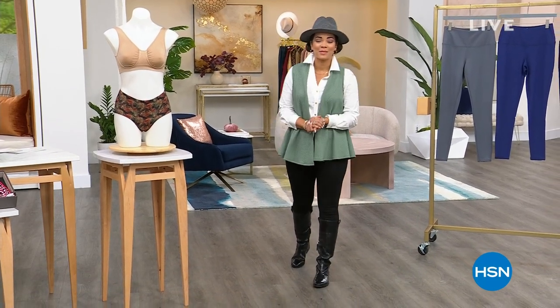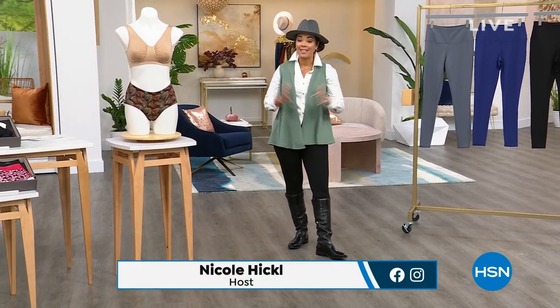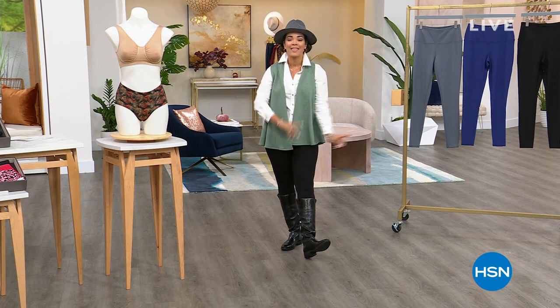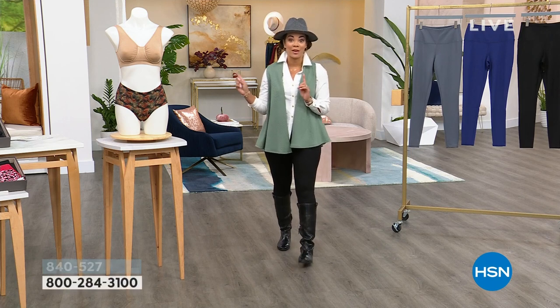Hi everyone, I hope you're having a fabulous Monday morning so far. My name's Nicole Hickel, welcome into HSN. This first hour, we are highlighting and celebrating having Rhonda Shear here at HSN for 20 years. We have a fabulous hour for you, and then next hour I'm going to help you get your home ready for the fall season with some really great problem-solving products.